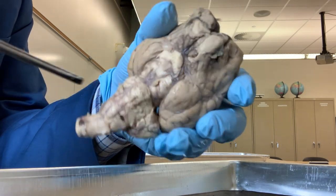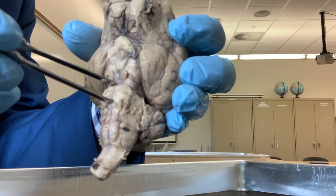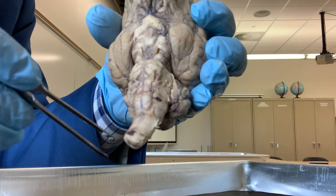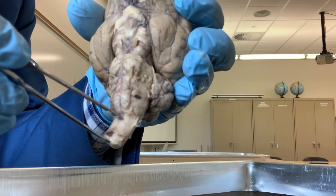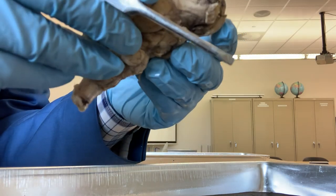So the brain stem has three parts: midbrain, pons, and medulla oblongata. And then below the medulla oblongata, this is the spinal cord - it continues like this. This is just the uppermost part of the spinal cord.